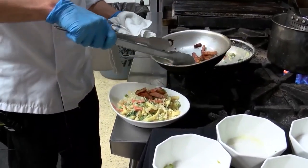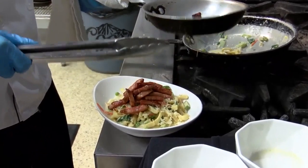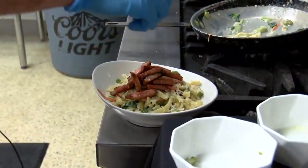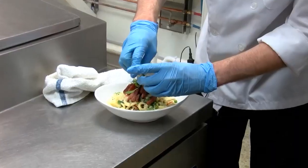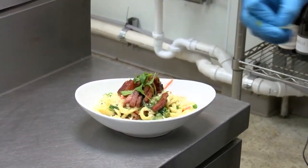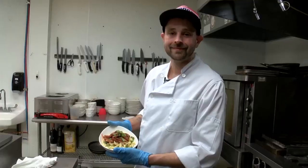Our steaks and our lamb, we do that as local as we can. I get that out of Conrad, Montana — Land of Grass. Her name is Lisa, she's absolutely wonderful. We believe in trying to go as much local produce as possible so that we can support the local community.